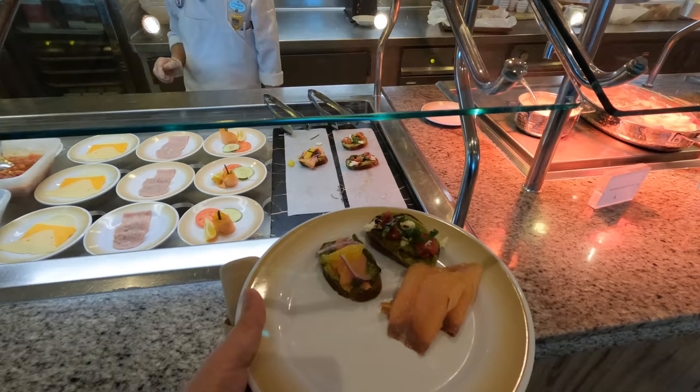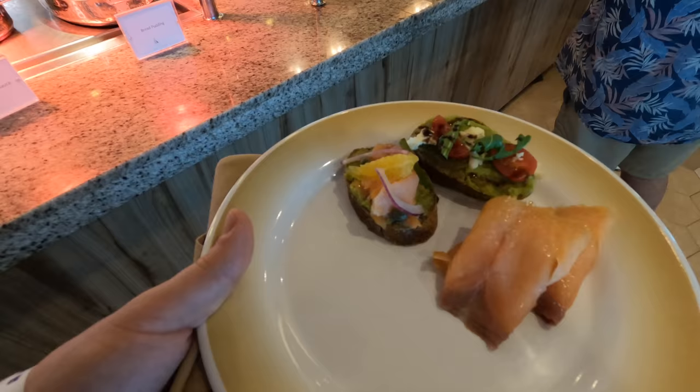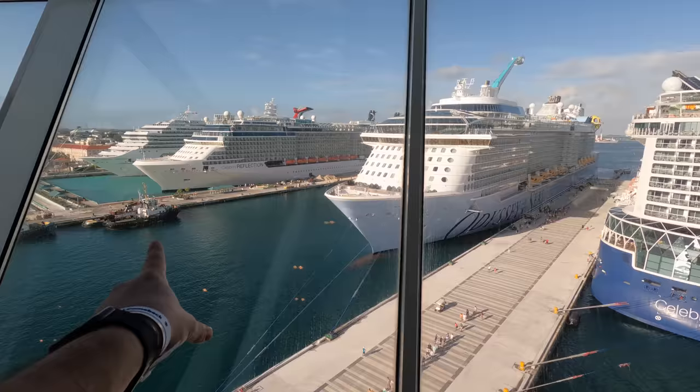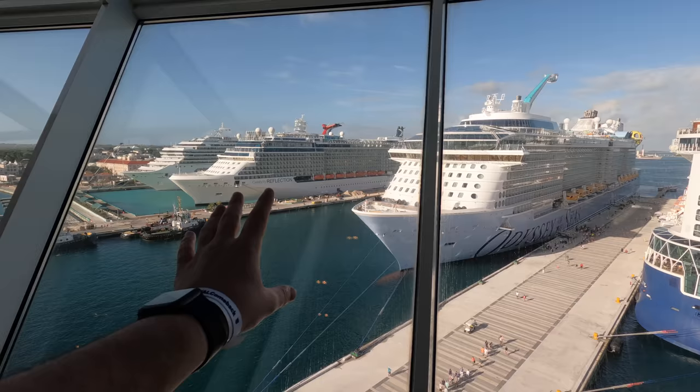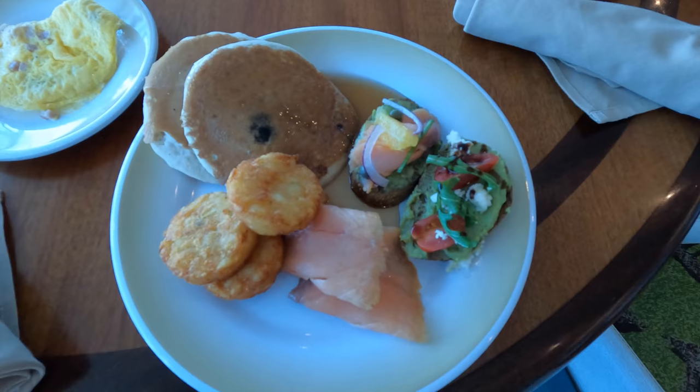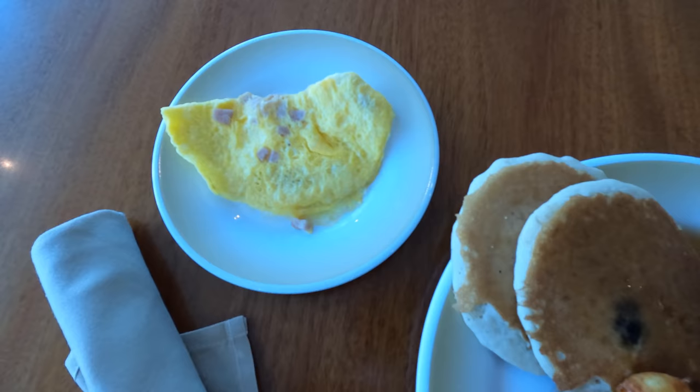Something new we're trying this morning: smoked salmon avocado toast and the caprese avocado toast — both look really good. While we're parked at Nassau you can see we've got the Celebrity Apex right there. We've also got two other ships: another Celebrity, a Carnival Conquest, and Odyssey of the Seas. So that makes it two Royals, two Celebrities, and one Carnival here at Nassau. For breakfast I also got my smoked salmon, hash brown circles, pancakes with blueberry, and a little omelette with ham and cheese.